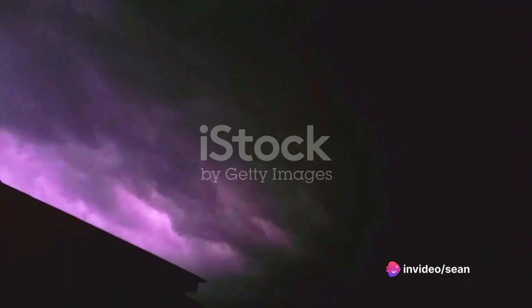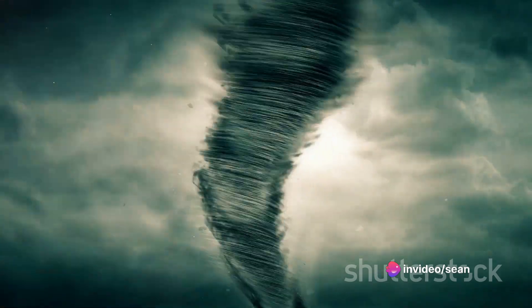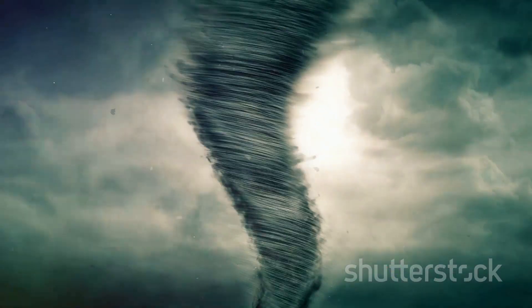This energy is then unleashed in the form of weather phenomena like thunderstorms, lightning, tornadoes, and even hail. These clouds are the birthplace of some of the most awe-inspiring and formidable weather events on our planet.